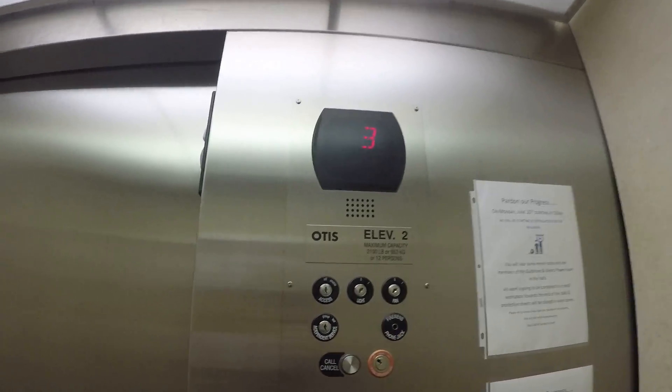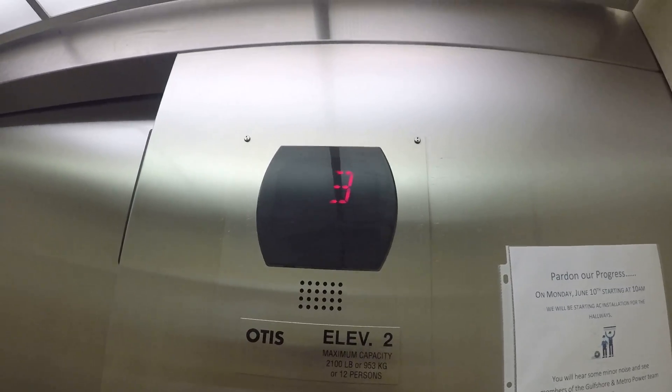I'm glad I have my wide angle for this. I know there's more banks of elevators here, so we'll probably go up to 2, switch, and then check them out.